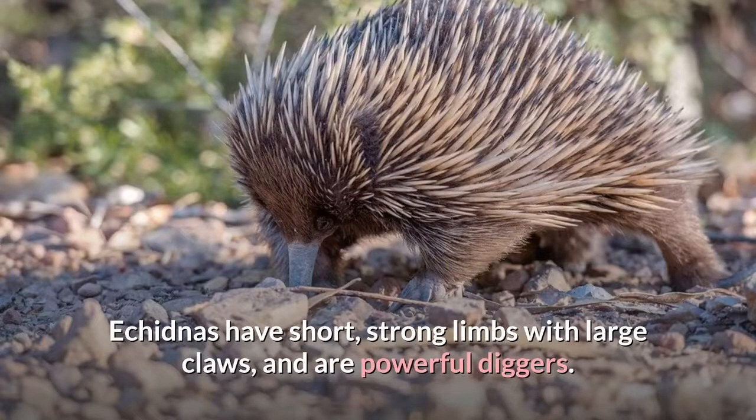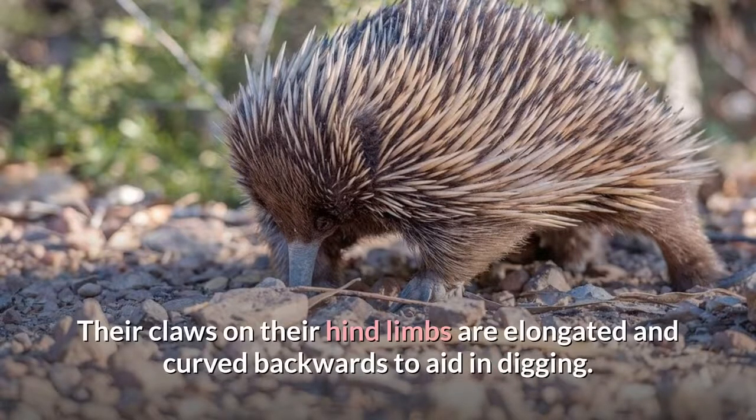Echidnas have short, strong limbs with large claws, and are powerful diggers. Their claws on their hind limbs are elongated and curved backwards to aid in digging.